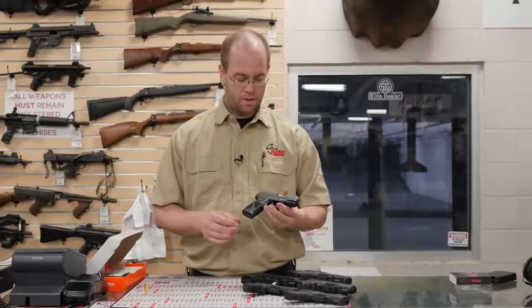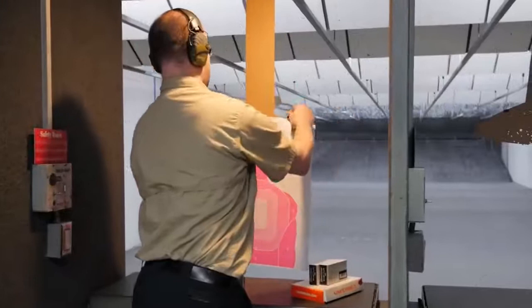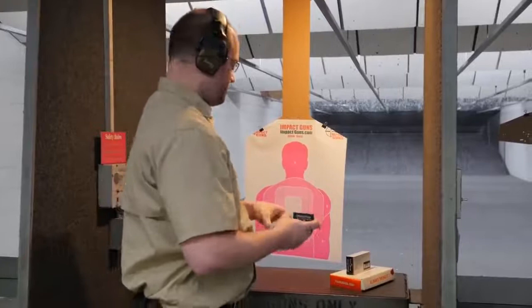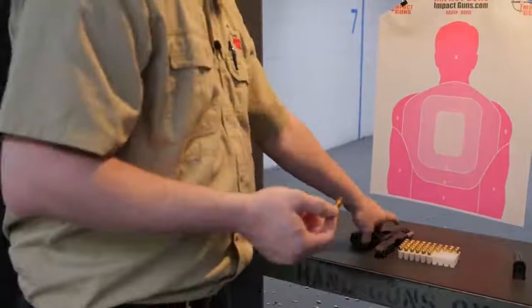I've heard a lot of good about this gun, but I'd like to take it out on the range now and shoot a bunch through it to see how it performs. Today I'm going to be shooting Blazer Brass made by CCI — 115 grain full metal jacket practice ammo. This is a laser trainer and I wanted to show what that would be like practicing on the range.